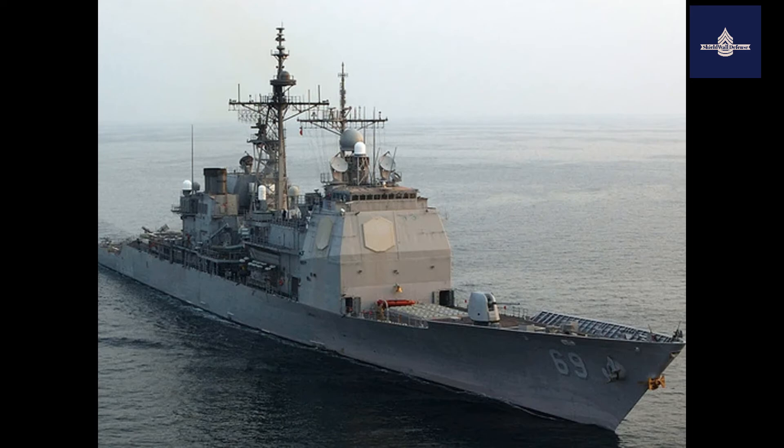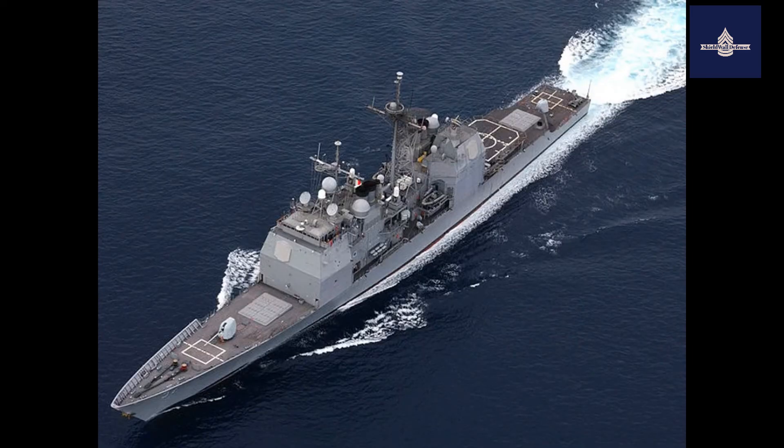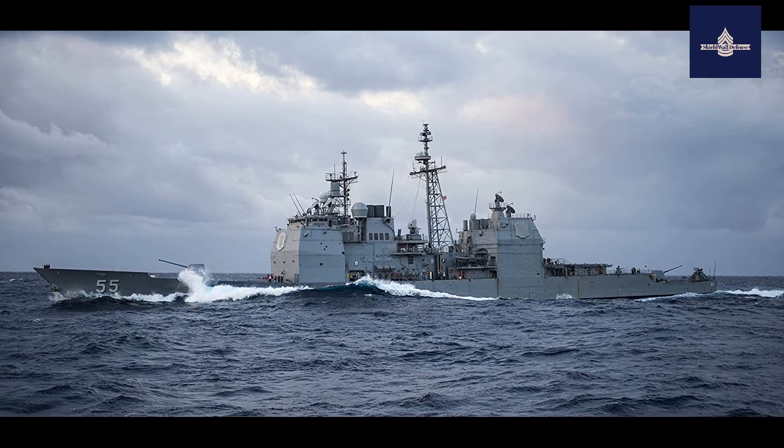A standard missile loadout for a Ticonderoga cruiser is 80 SM-2 SAMs, 16 ASROC Anti-Submarine Rockets, and 26 Tomahawk cruise missiles.